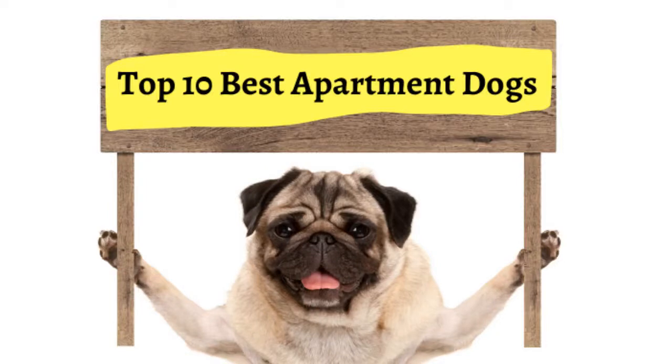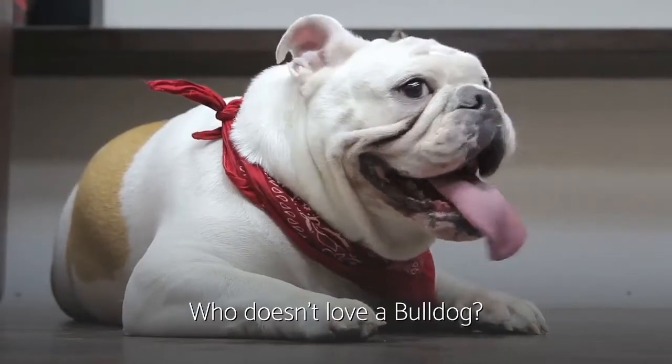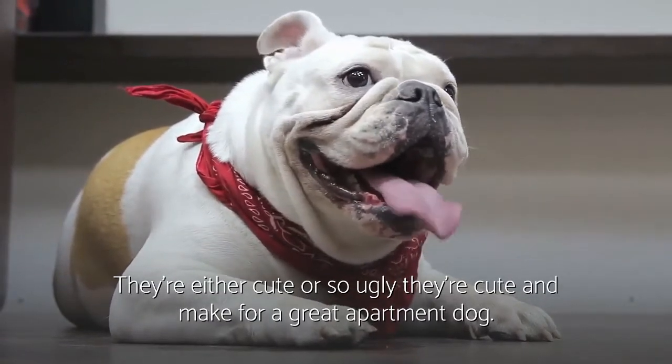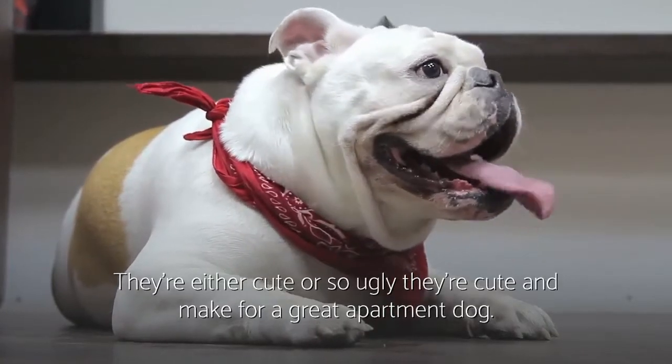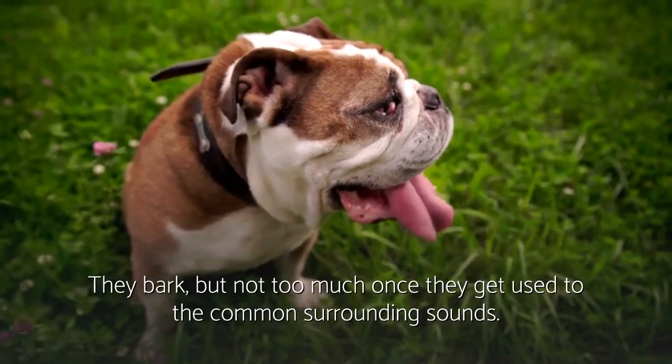Here is the list of the top 10 best apartment dogs. Number one: English Bulldog. Who doesn't love a bulldog? They're either cute or so ugly they're cute, and make for a great apartment dog. They bark, but not too much once they get used to the common surrounding sounds.